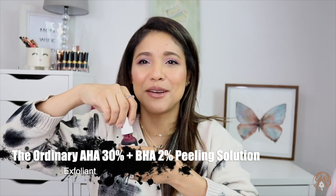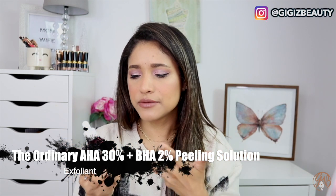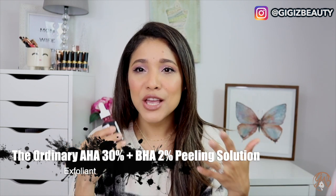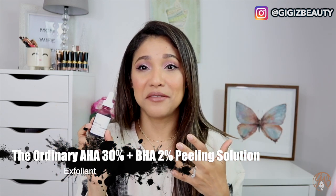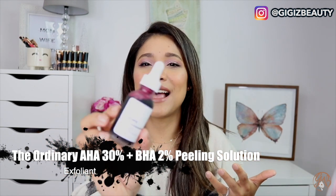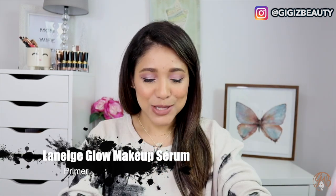The next skincare product is this one by The Ordinary — their AHA 30% + BHA 2% peel. I'm pretty sure you've seen it everywhere. This is so nice for texture, it really exfoliates — but it's super strong. You're meant to leave it on for 10 minutes, and I cannot wait that long, so I build up tolerance and leave it for about 5 minutes before rinsing. It tingles, which makes me feel it's working. I use it maybe once a week so I don't overdo it. Great affordable product if you want to try an exfoliating mask.